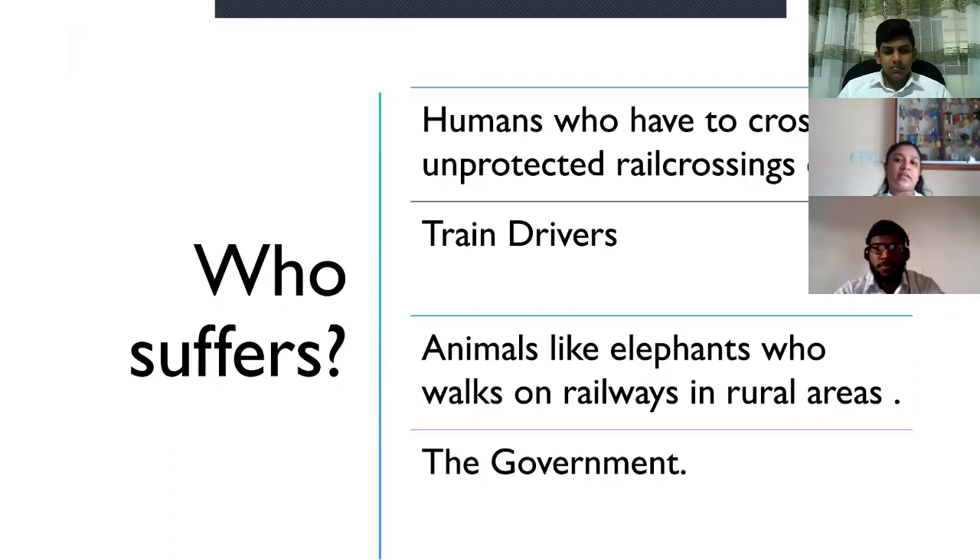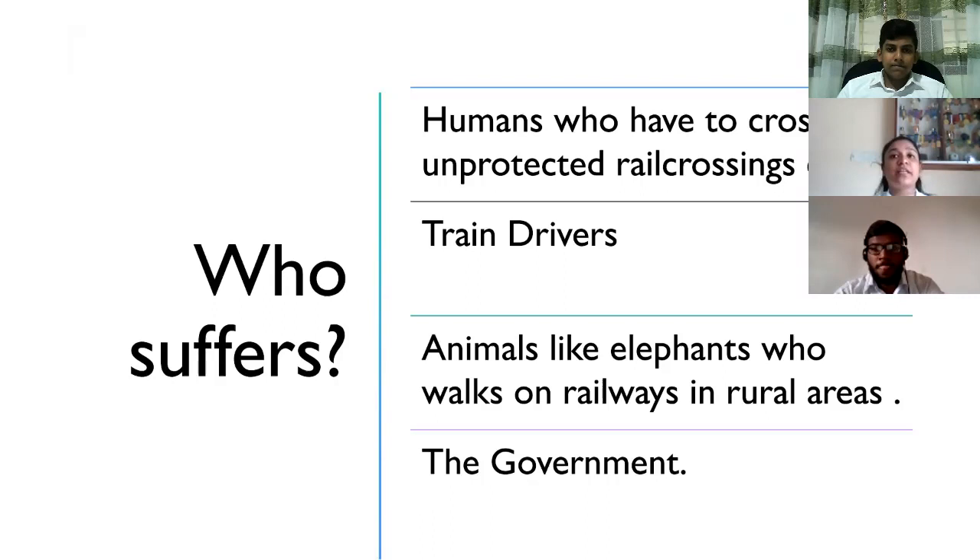Now I'm going to talk about who majorly suffers from train accidents. Mainly, humans who have to cross unprotected rail crossings daily due to work and everything. Apart from that, train drivers, animals like elephants who get into accidents in countries like Sri Lanka and Africa.